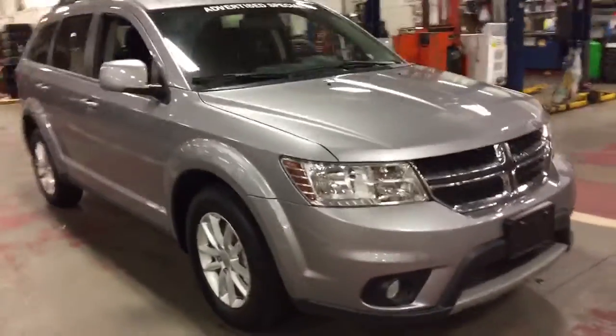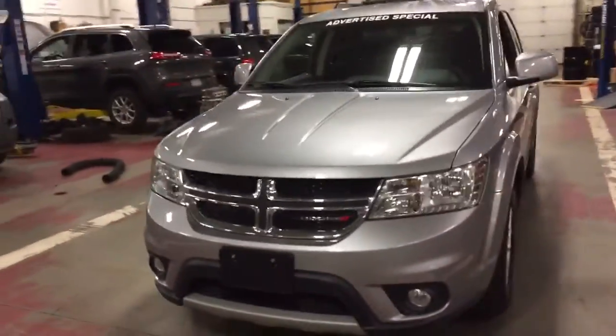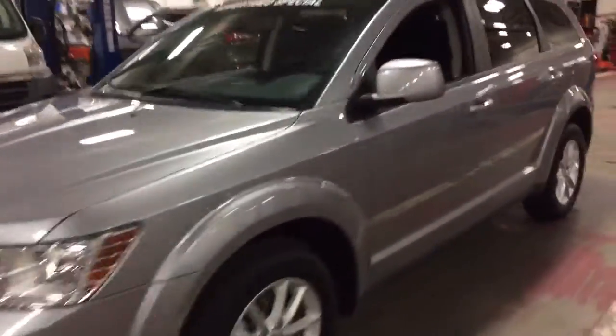This vehicle has a 2.4 liter inline four-cylinder engine paired with a four-speed automatic transmission. Let's go take a quick look at the engine.